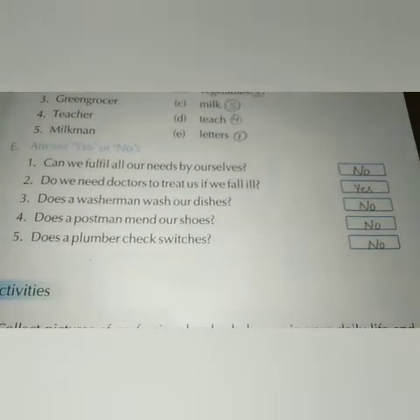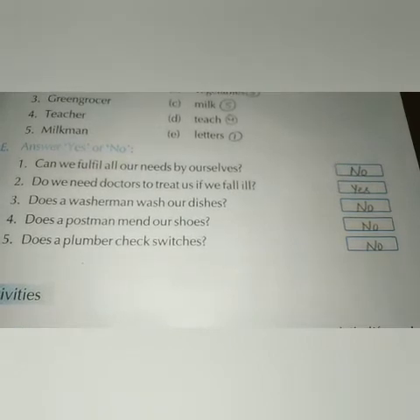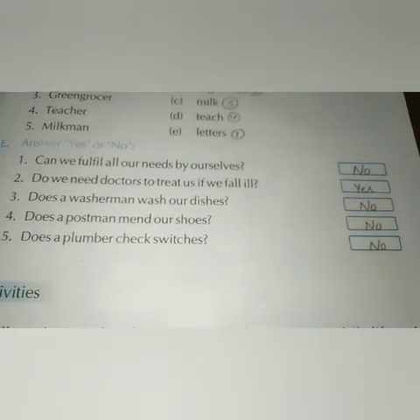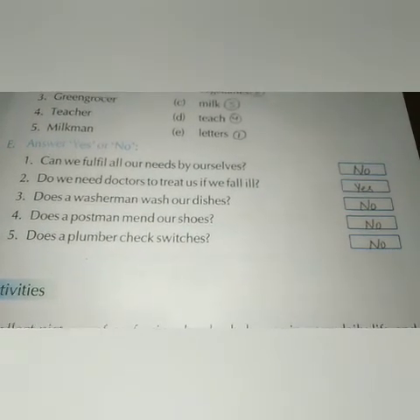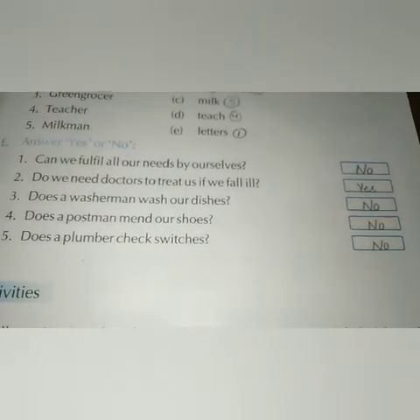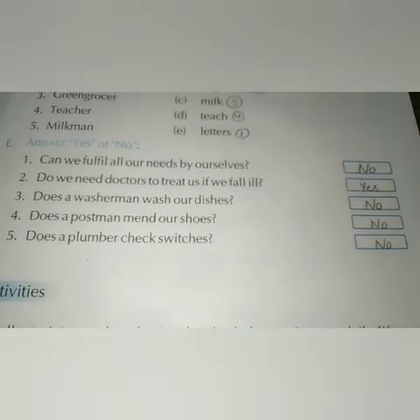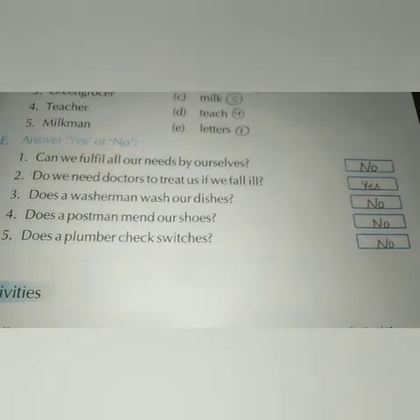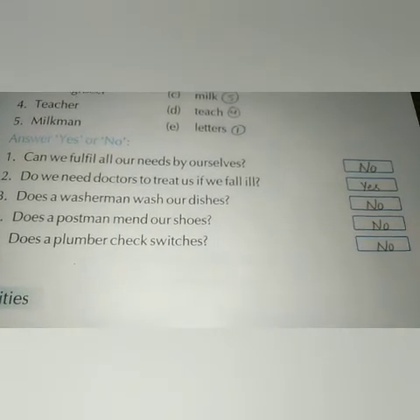Yes or no questions: Can we fulfill all our needs by ourselves? No. Do we need doctors to treat us if we fall ill? Yes. Does a washerman wash our dishes? No — a washerman washes our clothes. Does a postman mend our shoes? No — a postman delivers letters; it is the cobbler who mends our shoes. Does a plumber check switches? No — a plumber fixes pipes; an electrician checks switches.